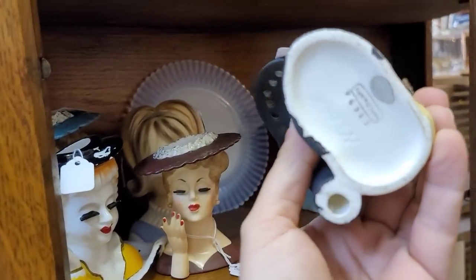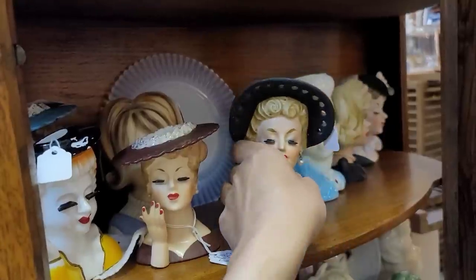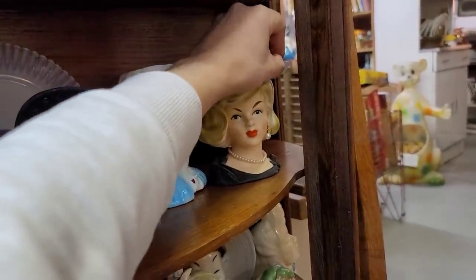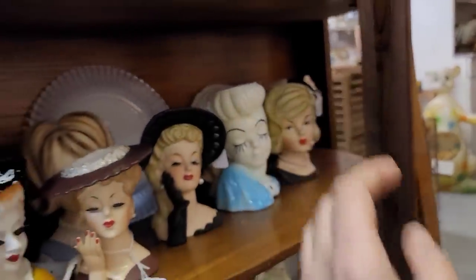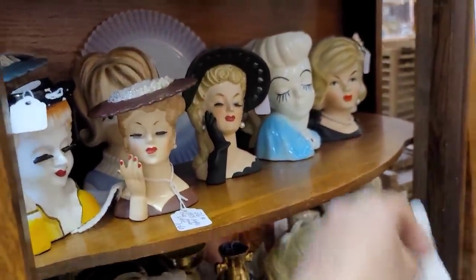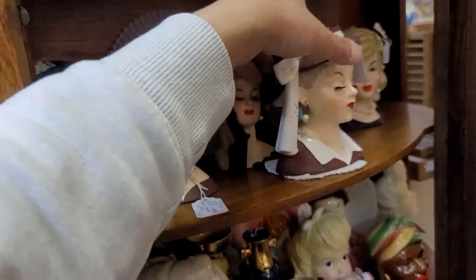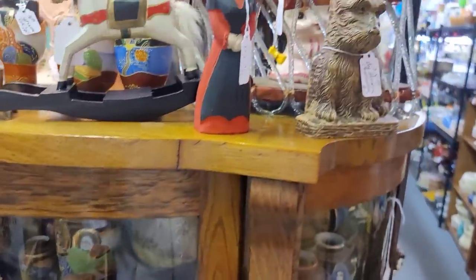She's $40. It's actually a Napco — I love the glove. Do you see the detail in the glove? This other girl is also $40. These are probably the best prices on head vases I've seen in a very, very long time. I didn't find anybody that was really speaking to me, so I'm going to pass on the head vases.